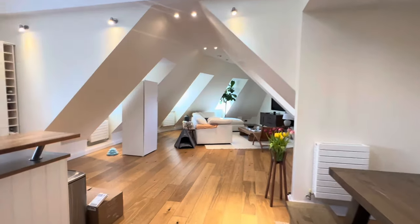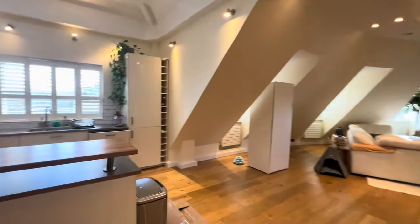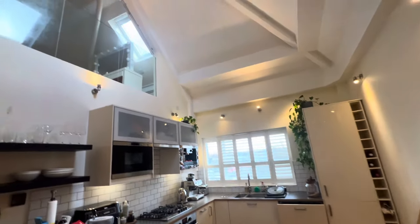Welcome to Sundial House. This is a stunning two-bedroom duplex apartment situated within Newbury Town Centre.